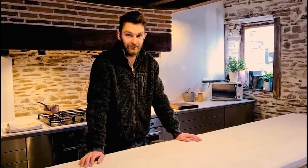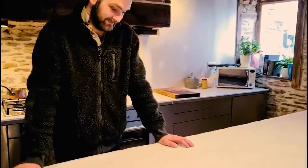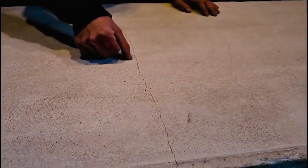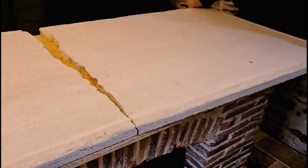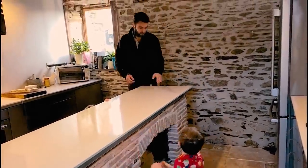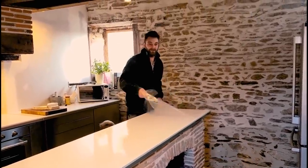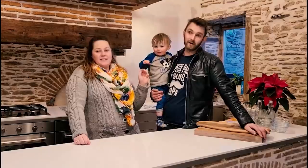Not good news for the countertop. No. It was trial and error, but... this massive crack has appeared now. Here we go. Yeah, luckily don't even have to cut it. Yeah! We're going to continue with our renovation vlogs.